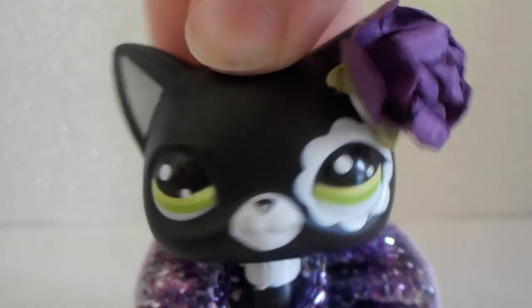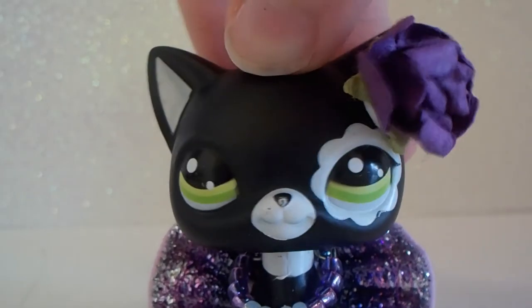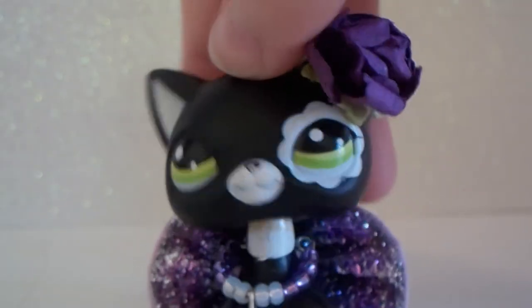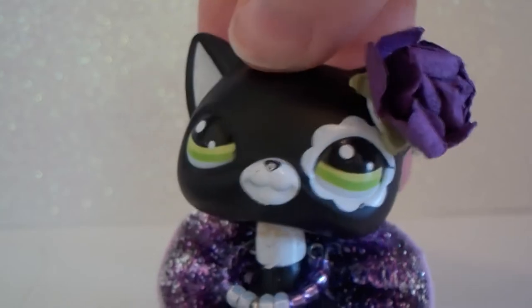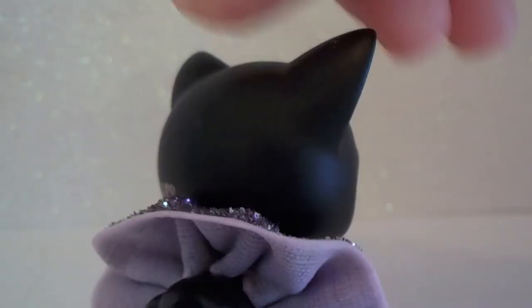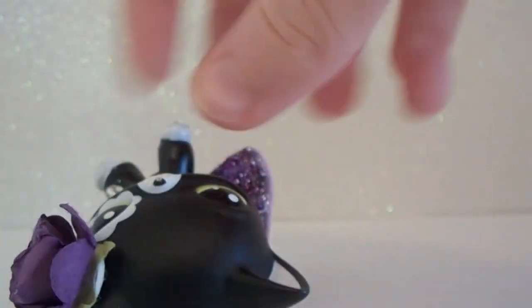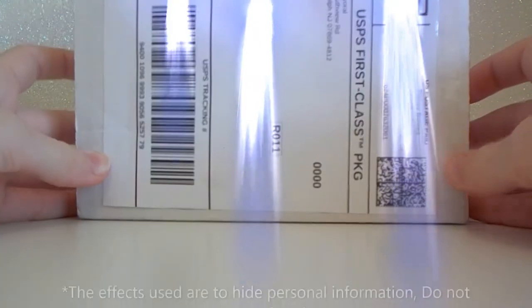Oh my gosh, it came! Two days ago I ordered some LPS from a seller off eBay and it came today, so I am super excited. I actually ordered two bundles of LPS from the same seller in the same day — two Cocker Spaniels and five German Shepherds. I don't know which one this is, and that's why my background is white, because I usually choose my backgrounds to match my LPS. So let's just open it!